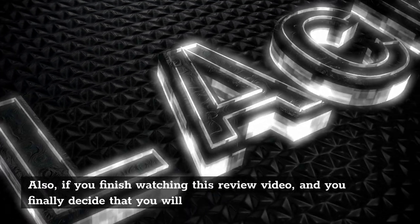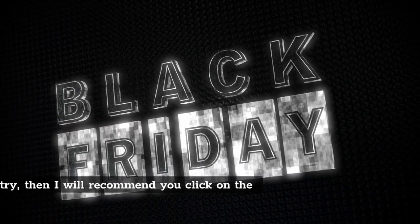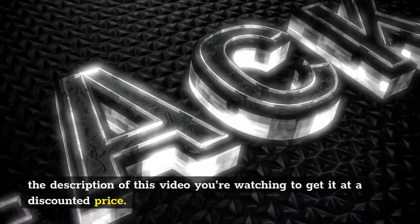Also, if you finish watching this review video and you finally decide that you will give it a try, then I will recommend you click on the first link in the description of this video to get it at a discounted price.